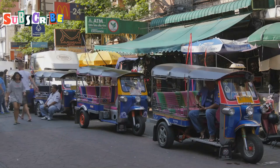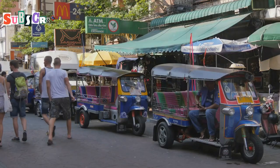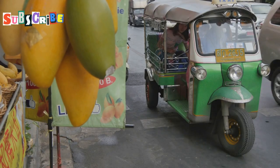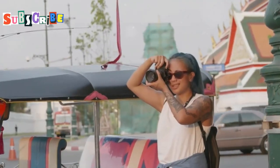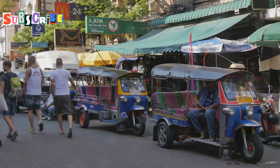Let's start with tuk-tuks. These are small, open-air vehicles. They have three wheels and a colorful roof. Tuk-tuks are a fun way to travel in Phuket. You'll see them everywhere, especially in busy areas and near hotels. Riding in a tuk-tuk is exciting. The wind blows through your hair as you zip through the streets. It's like being in a moving chair with a great view. Tuk-tuks are perfect for short trips around town.